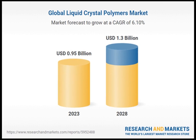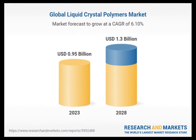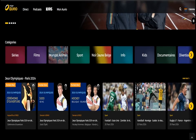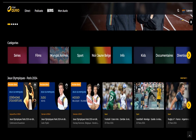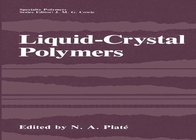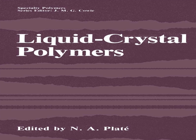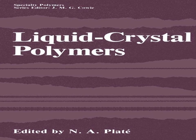One of the primary industrial applications of LCPs is in the electronics and electrical industry. LCPs are used to manufacture connectors, flexible printed circuits, and other components that require high thermal resistance and dimensional stability. Their low dielectric constant and loss make them suitable for high-frequency applications.